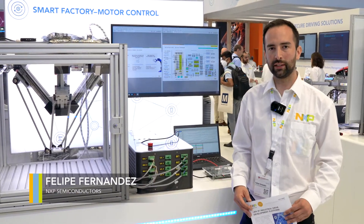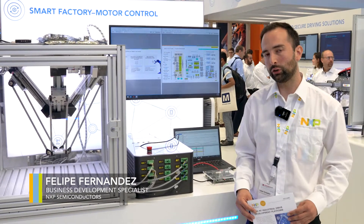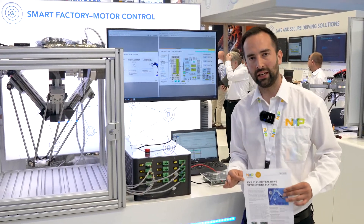Hi, my name is Felipe Fernandez, Business Development Specialist at NXP System Innovation Team. And today, I want to show you the upcoming i.MX RT Industrial Drive development platform.